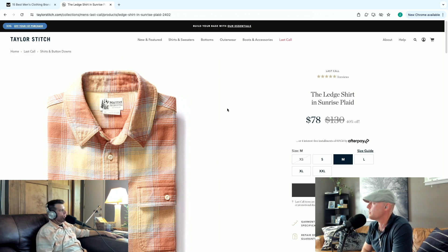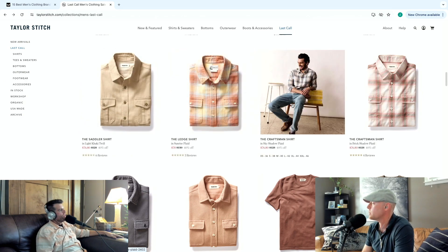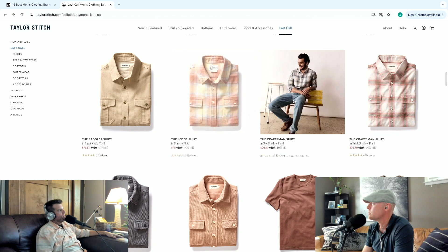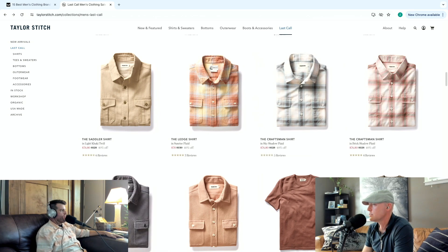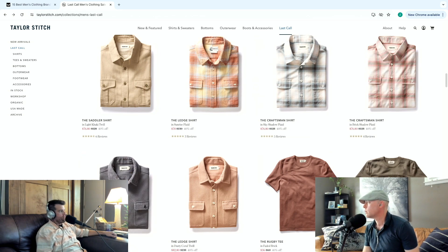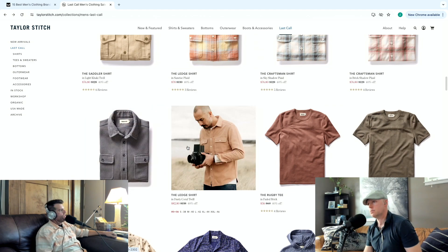Only 73-78 bucks — oh, this is their last call stuff. I mean 130 is what I expect from these people selling stuff, but the craftsman's not bad. I like a lot of that. Wait — do I have that shirt? Jennifer bought me one similar to that. It's from Taylor Stitch — and I have to say it fits really well, it's very comfortable. She got it for me for Christmas and it's very similar to that pattern.